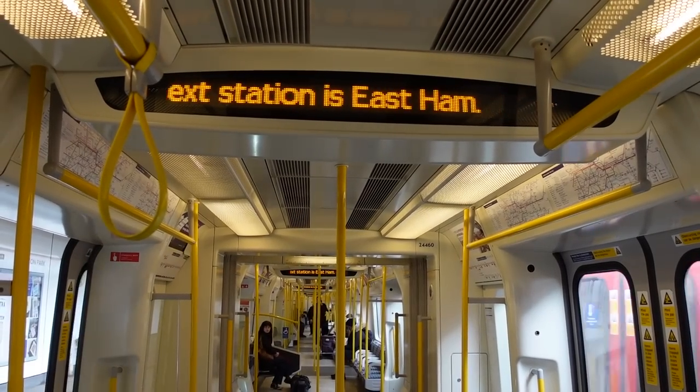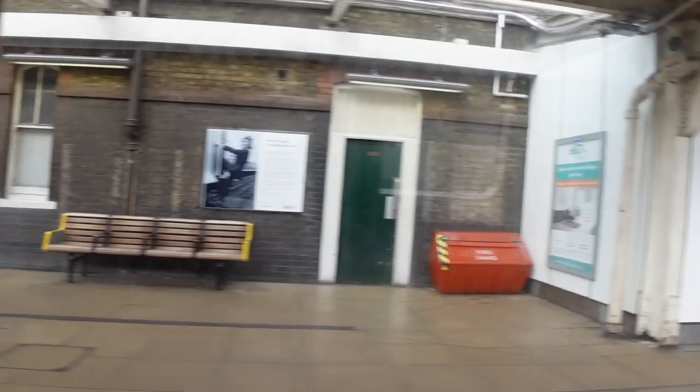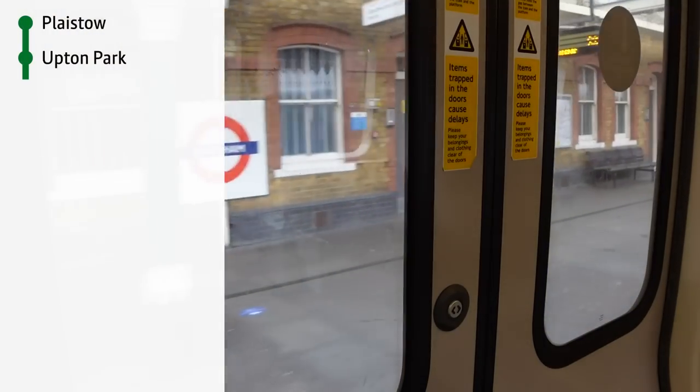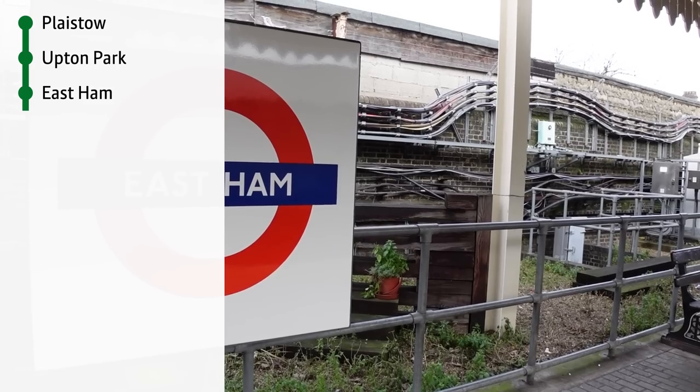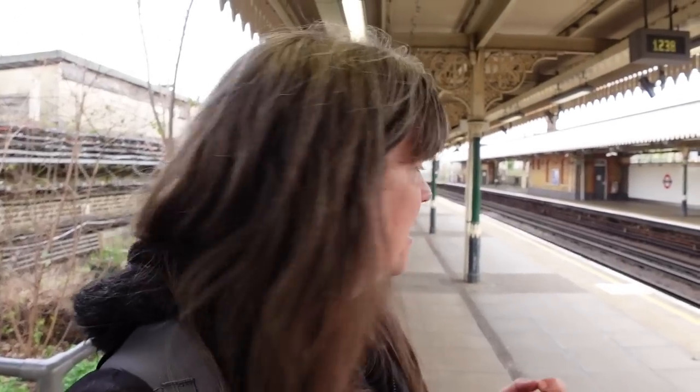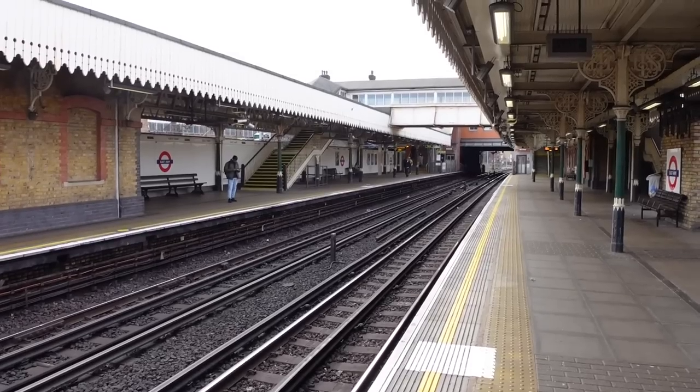The next stop is East Ham. It's a really nice, well-kept station. There's a little garden behind me. I really like East Ham. I'm going to walk from here — it's about a half an hour walk.